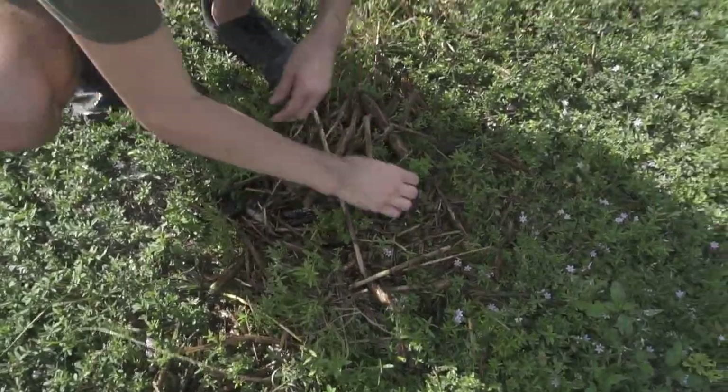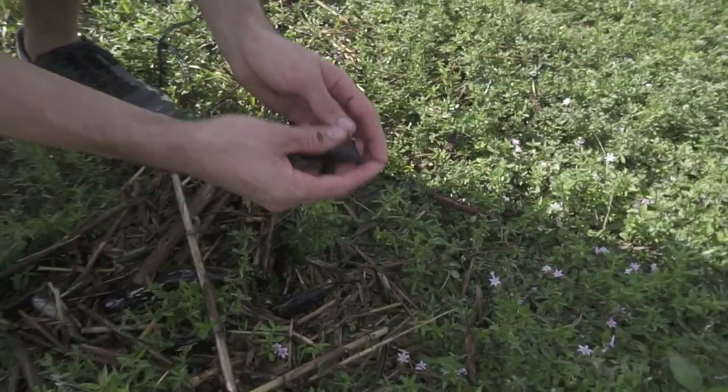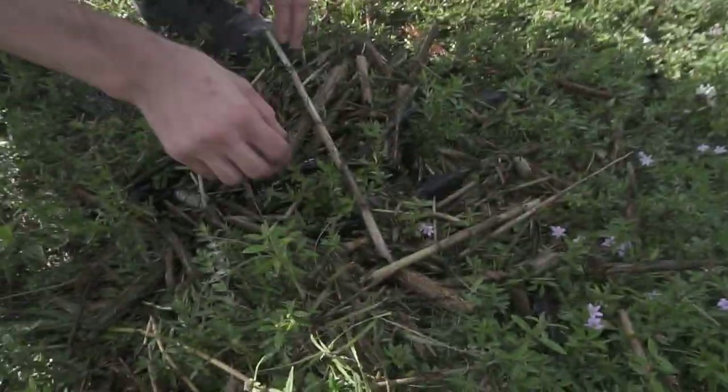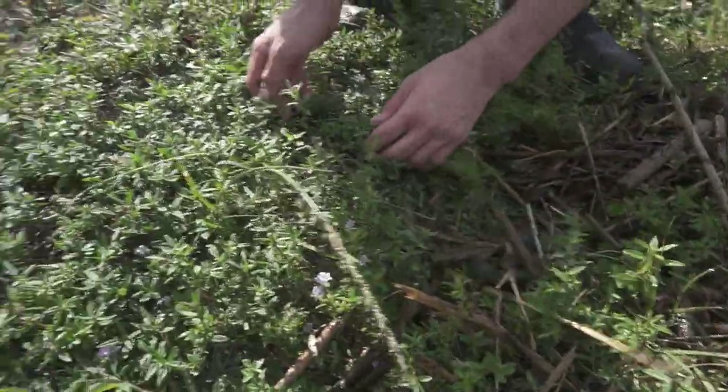We got a lot — all right guys check this out right here. Here is a hoplo catfish, looks spiny. You know you gotta release that.